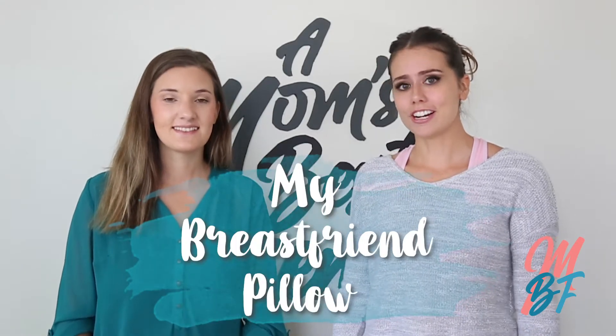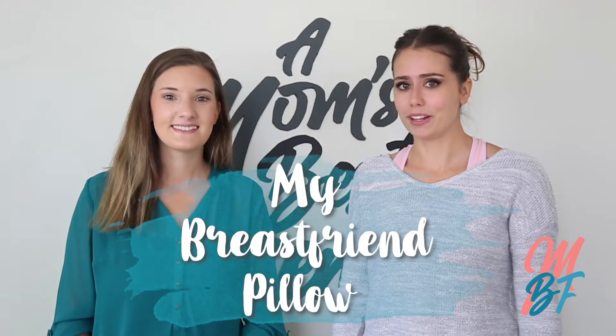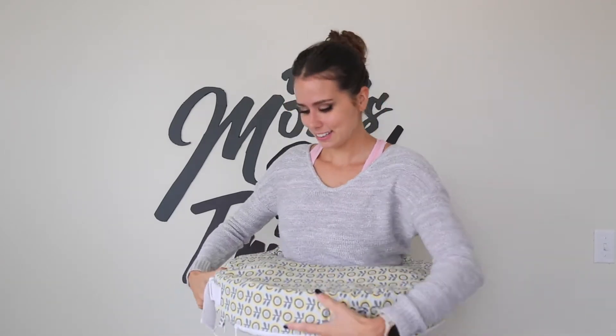The first item we recommend, especially if you're nursing, is the My Brest Friend pillow. This pillow is awesome for a newborn because it clicks on around your waist and the baby can rest right there. It saves your arms so that you don't have to be holding your baby so much. I really recommend it.